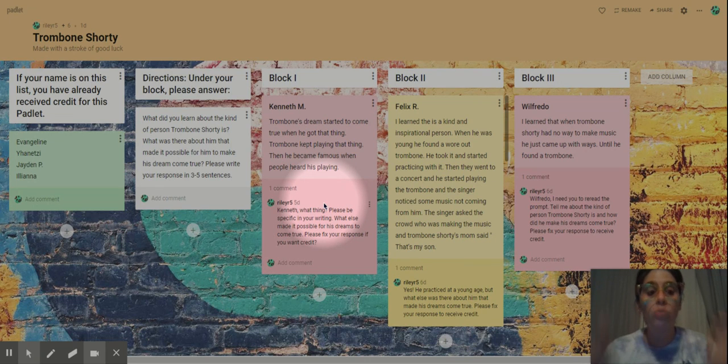Once you've done one padlet, just x out, go to a new one, check to see if your name is on the left. If it's not, what do you need to fix? If your name is nowhere on the padlet, you didn't do it, so I need you to do it. You need to have 26 padlets done with your iReady lessons to receive credit for sixth grade.